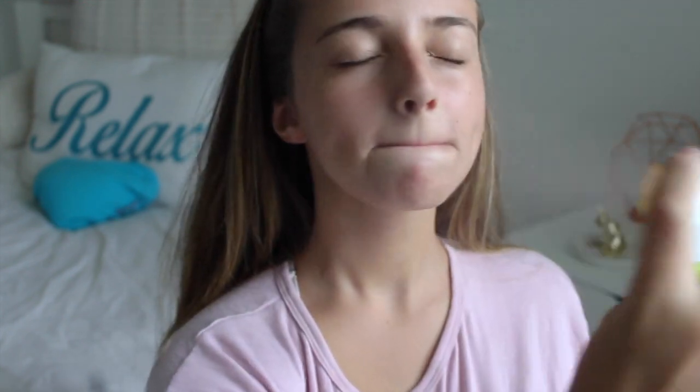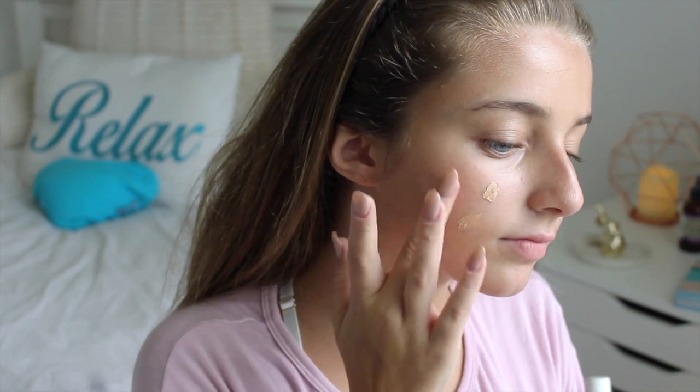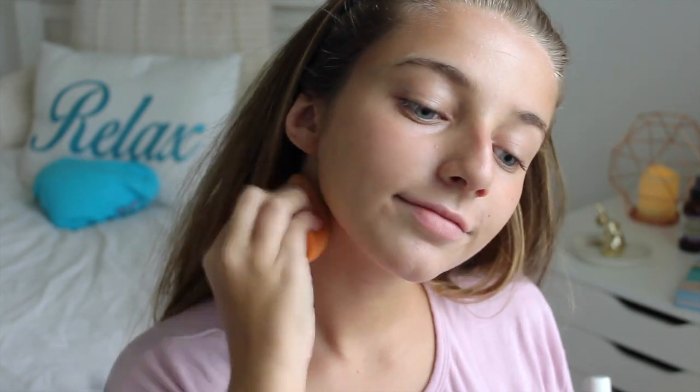For the second look I'm going to start off by spreading the Urban Decay Quick Fix everywhere, and then taking the Becca Backlight Priming Filter and applying that all over my face. Then I'm taking the Estee Edit Skin Glowing Balm and applying that all over my face as well. This leans more towards the tinted moisturizer side and not really a foundation, which is why I really like it. The second look is kind of an in-between of a more glam everyday school look and a more minimalist everyday school look.